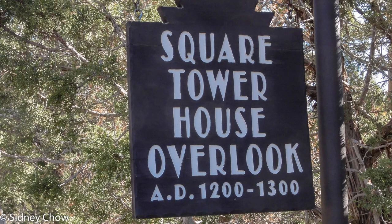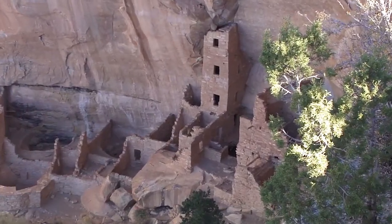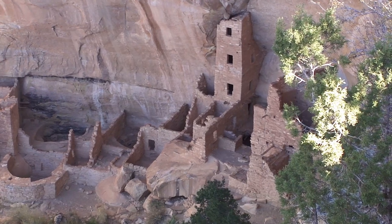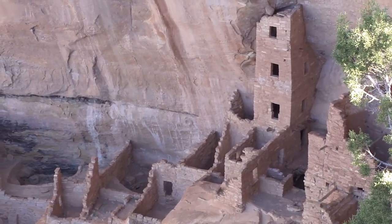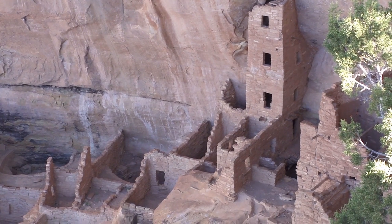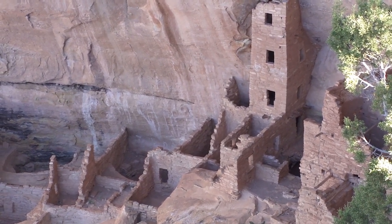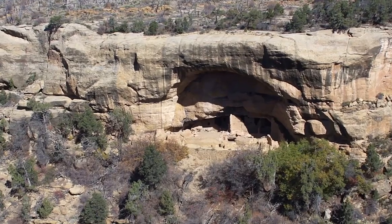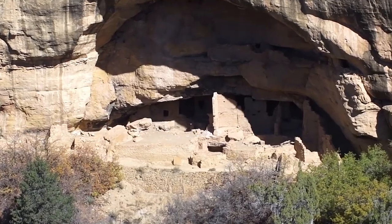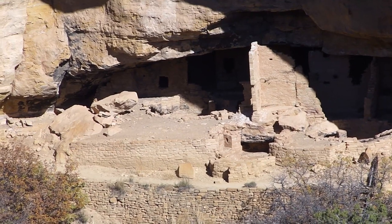We are now in the 1200 to 1300 AD timeframe. As you can see, they are now building remarkable towers for the technology of the time — four-story towers built right to the side of a cliff. Amazing. Moving further in time into the 1250 AD range, you see a growing number of sophisticated structures built right into the side of the cliff.